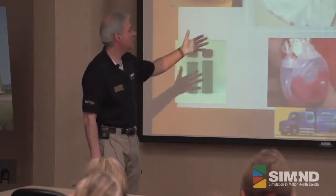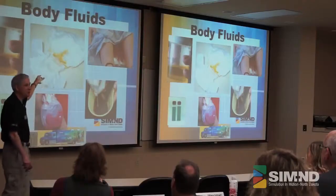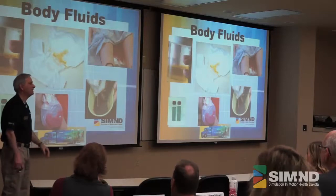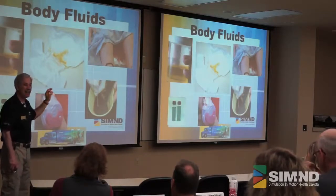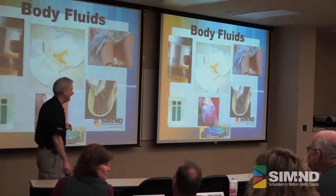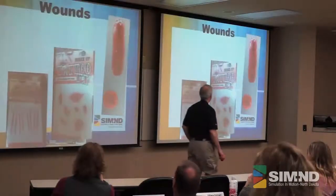Body fluids — we use all sorts of stuff here. When you've got that person coming over from the nursing home, or the little kid with the diaper, it really does make an impression when you can make that up real. And it's a lot of fun to do these things.